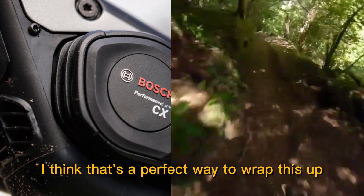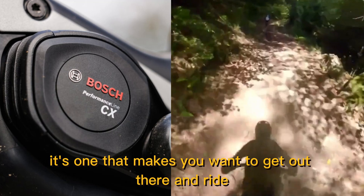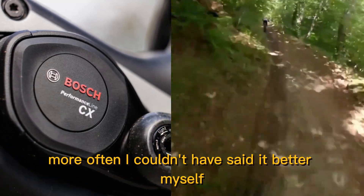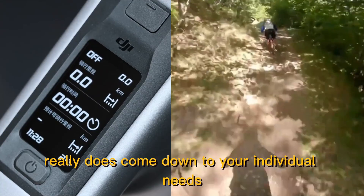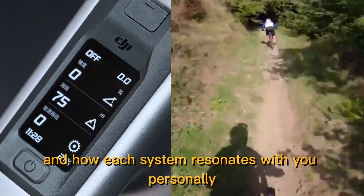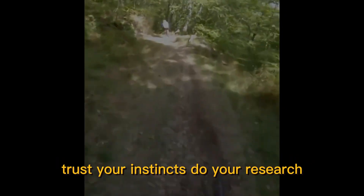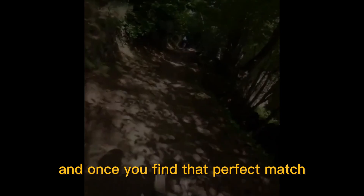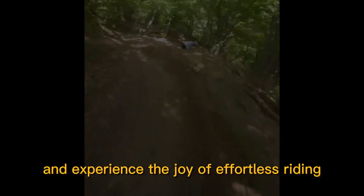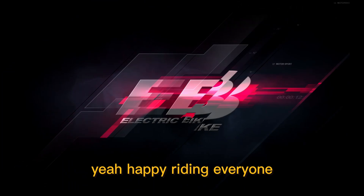At the end of the day, the perfect e-bike motor isn't the one that wins the hill climb challenge or boasts the most impressive specs — it's the one that makes you want to get out there and ride more often. The final decision comes down to your individual needs, preferences, and how each system resonates with you personally. There's no right or wrong answer here — trust your instincts, do your research, and most importantly, enjoy the journey of finding the perfect e-bike for you. Get out there, explore new trails, and rediscover the simple pleasure of being on two wheels. Happy riding!